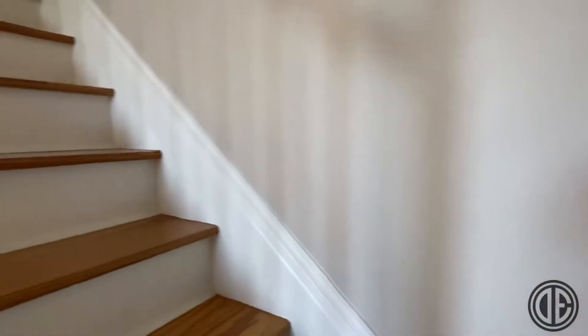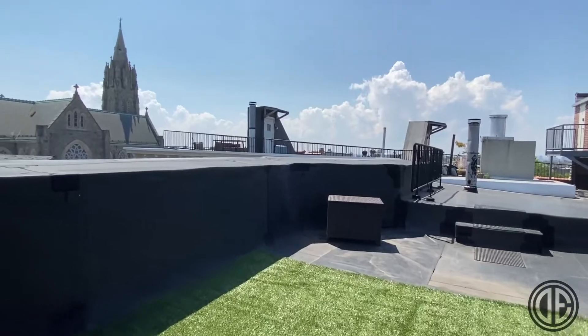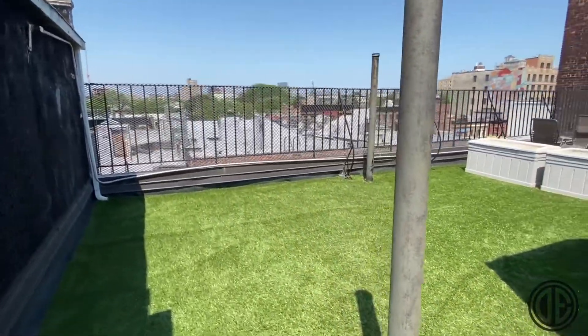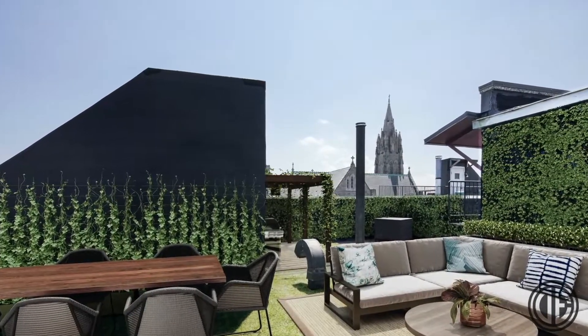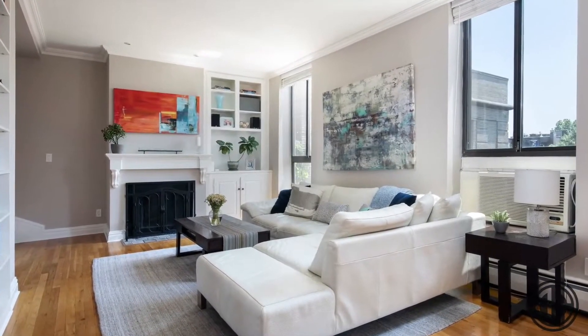But the crowning jewel of this apartment, just up the stairs from the living room, is the private roof deck. Two separate spaces on either side of the stair bulkhead allow you to create multiple areas — with direct sun, perfect for the urban gardener, and a shady area, perfect for lounging in the afternoon.